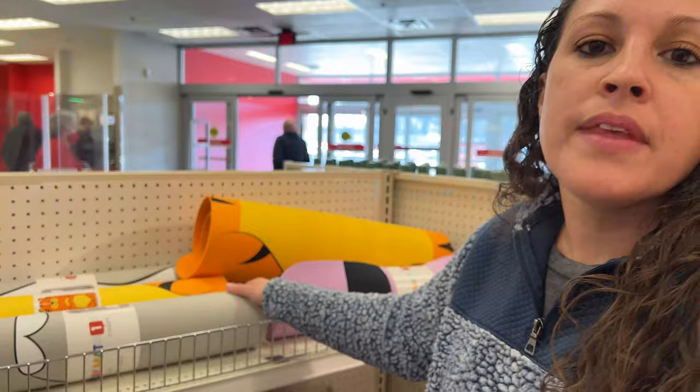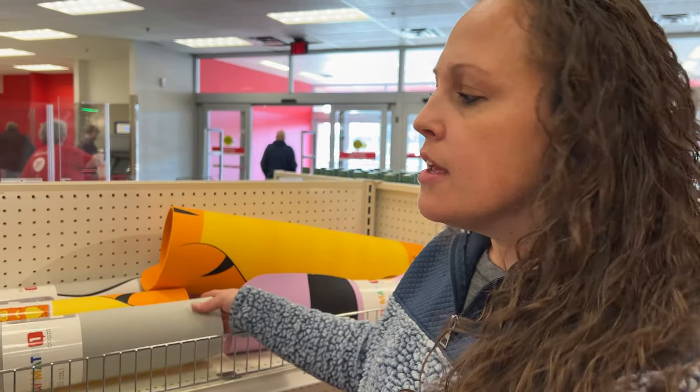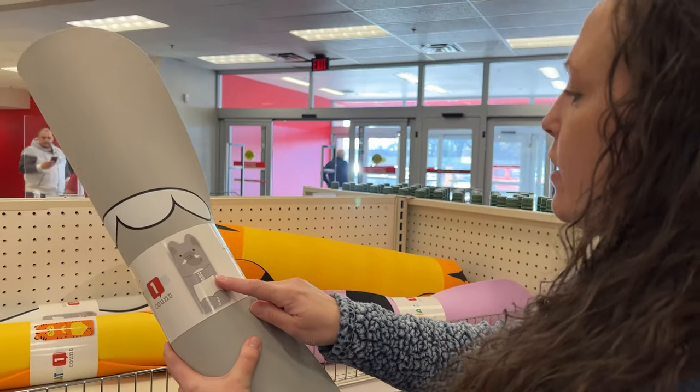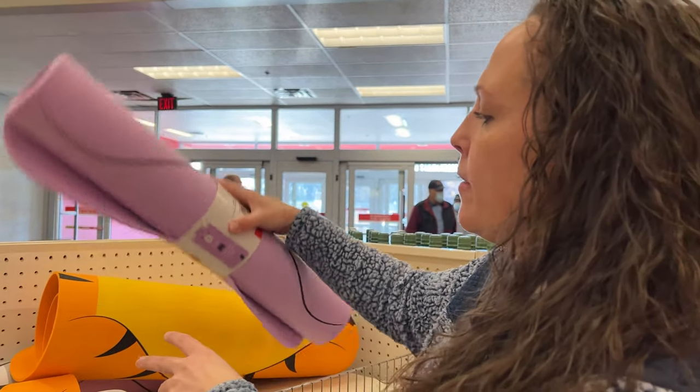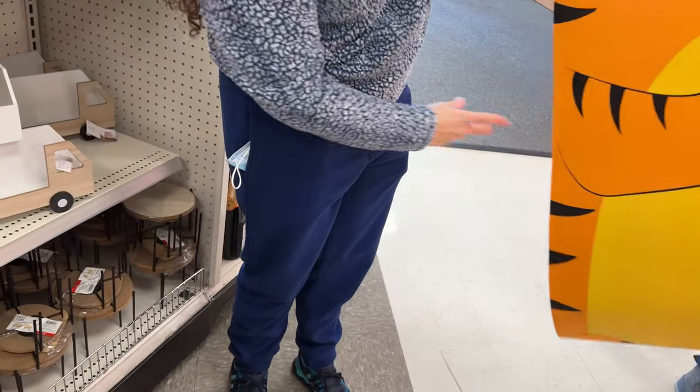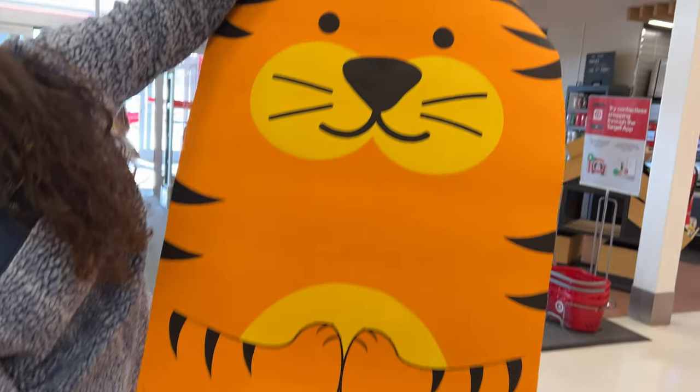So we are checking out the dollar section and they have these cute little kids play mats. They have an elephant one, this little llama, and they have a tiger. This one is open so you can see how big it is. So this is fun for your kids to play, or if you go to the gym.